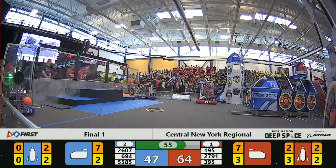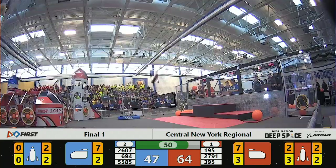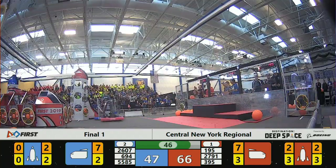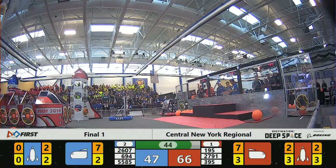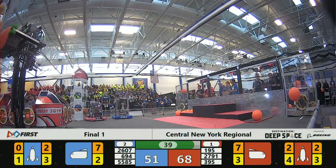55 seconds left. Working on the near side of the blue field, still putting hatch panels on the blue spacecraft. Red Alliance working as well. Head-to-head — still anybody's game.